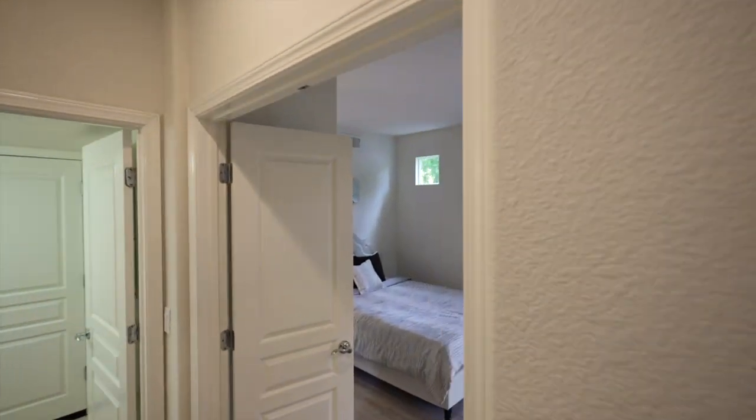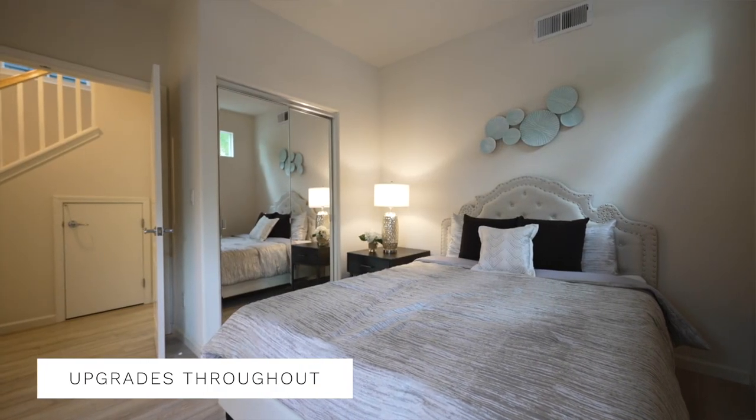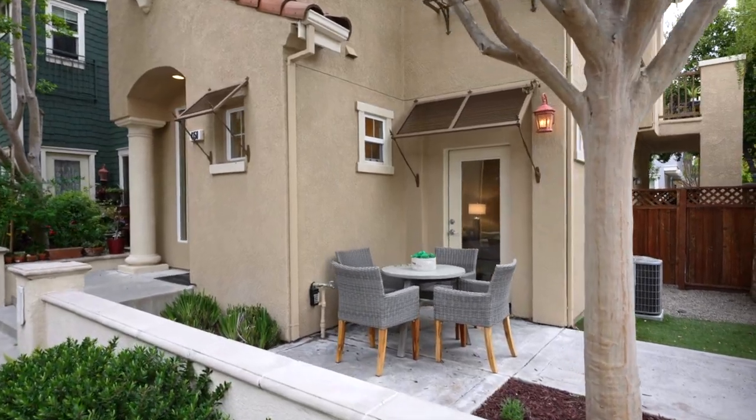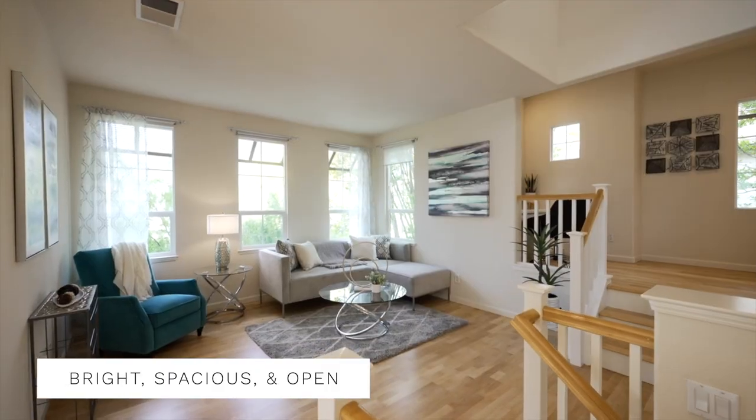In this house we have a conveniently located bedroom and full bathroom on the lower level, as well as a walkout patio. The main area has a wide open feeling to it, also including a den area.